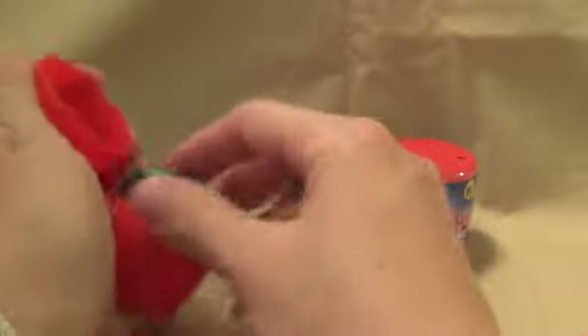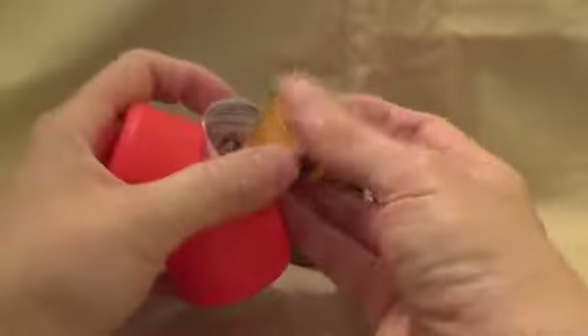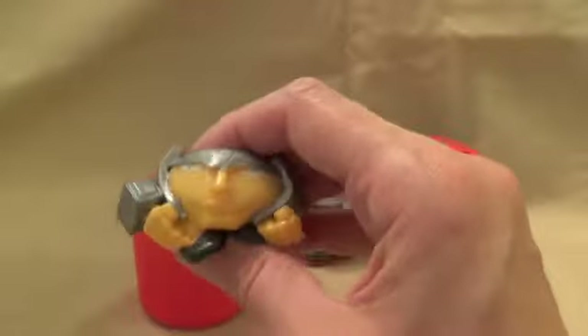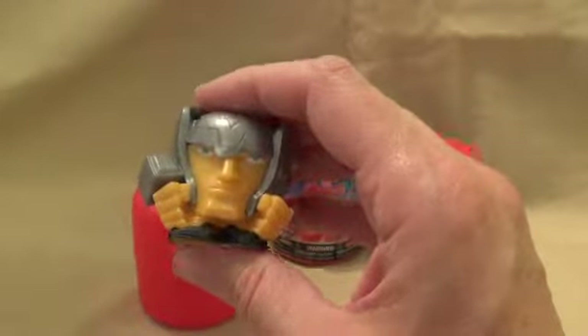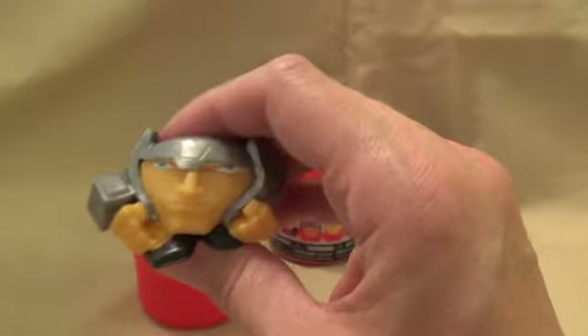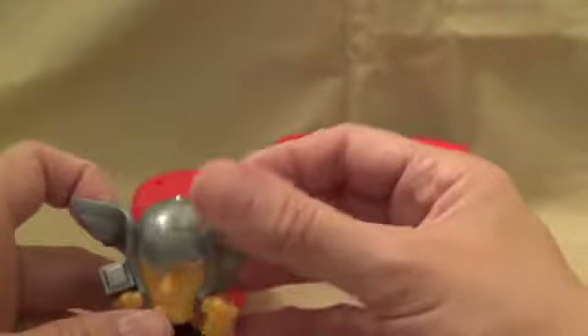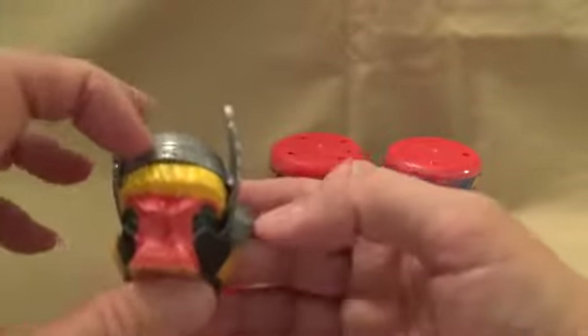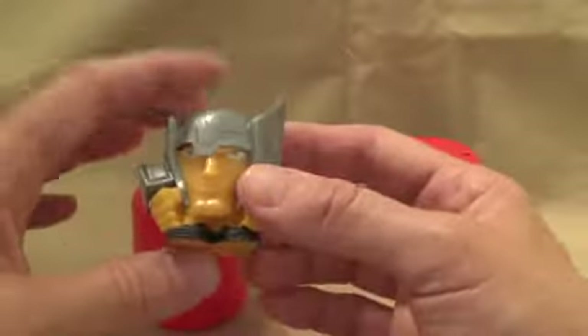Oh, what's this? Look at that — could it be? It's Thor and his hammer! We can't have his wings stick into his head, can we? We can't take him seriously then. Cool.